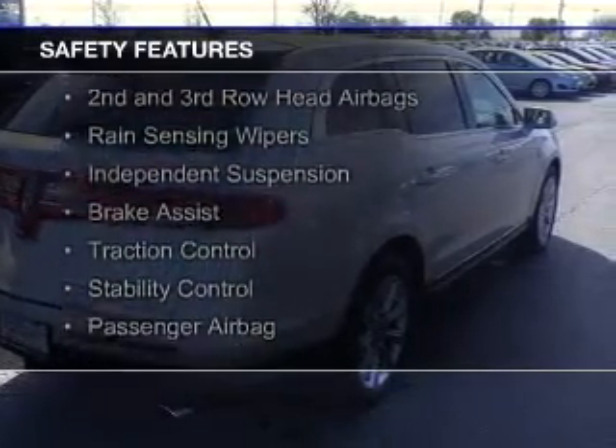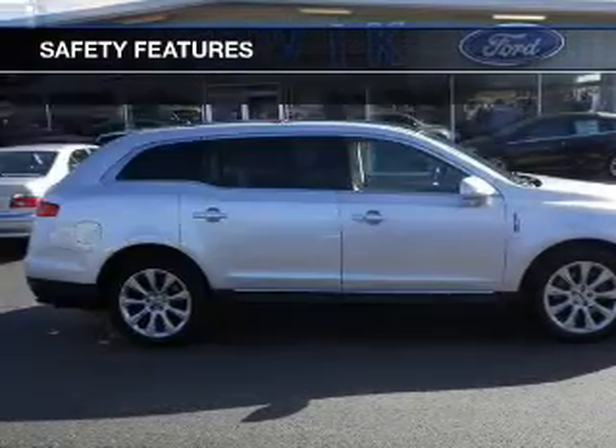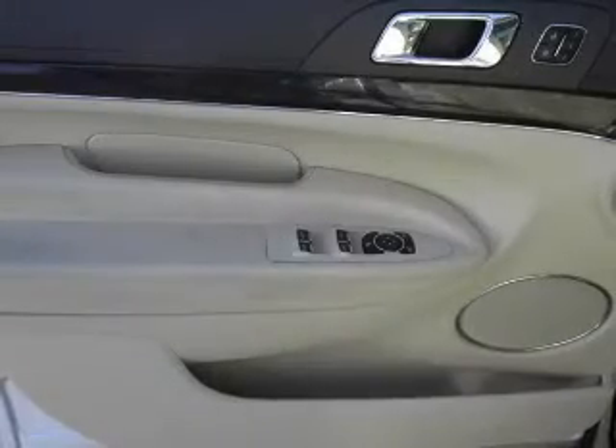Xenon headlamps, curtain head airbags, side airbags, second and third row head airbags, rain sensing wipers, independent suspension, brake assist, traction control, stability control, and a passenger airbag.